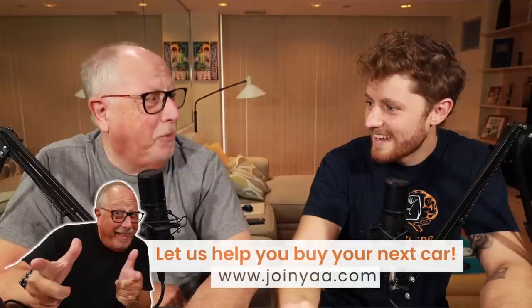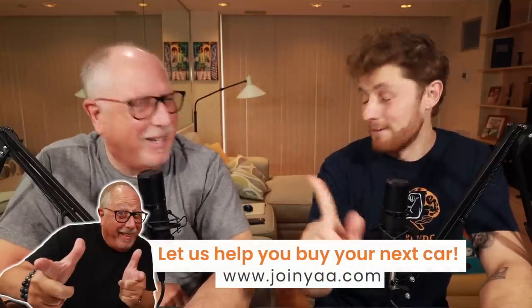Today we're talking about how you can actually factory order a car and save hundreds, thousands, or even tens of thousands of dollars depending on the kind of car. If you're watching this in 2023, know that 2021 was a rough time to buy a car.